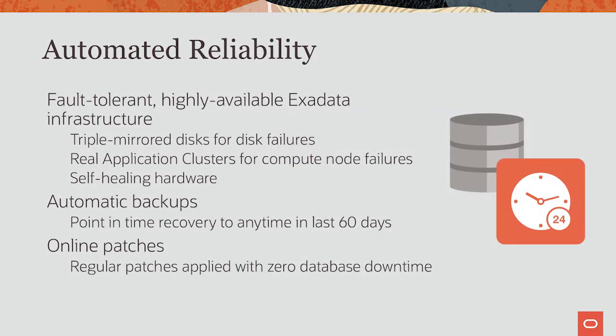High availability is automated. Every tenant's database is triple mirrored. Every tenant is running on Real Application Clusters, RAC, to deal with compute node failures. Backups are fully automated, and every tenant can do a point-in-time recovery to any time in the past 60 days. All patching is automated and applied with zero database downtime.